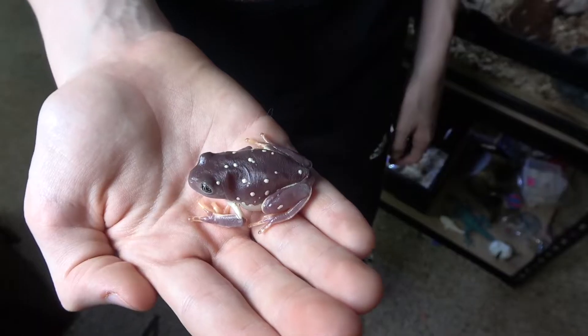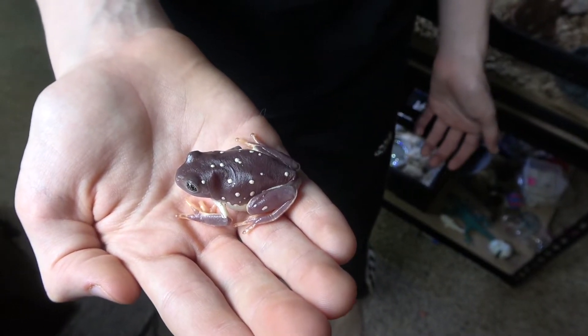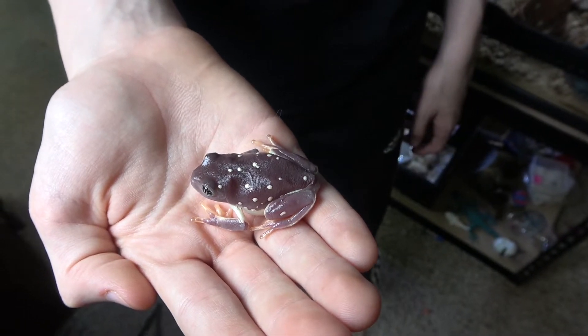They are a green color and get duller when they become adults. What's really cool is at night they become very purple-y — they're actually starting to get that purple color now because it's a bit darker. They also have white spots that look like stars, and they have a whitish belly.